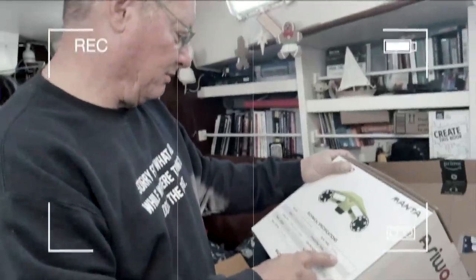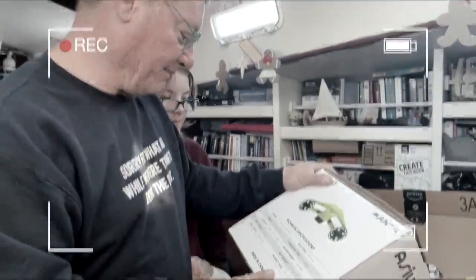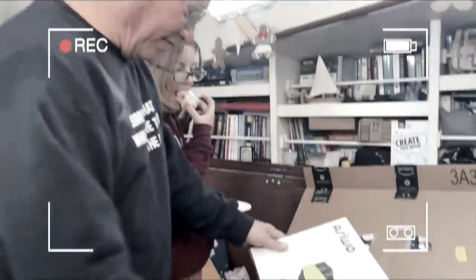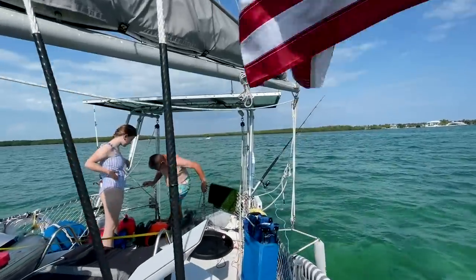35-minute run time. Two to three hours to charge it. 7.7 pounds. Maximum depth 99 feet — 30 meters. Nobody's going that deep. Pretty awesome. It has three speeds. Oh my gosh — our first really beautiful water that we're going to play in.